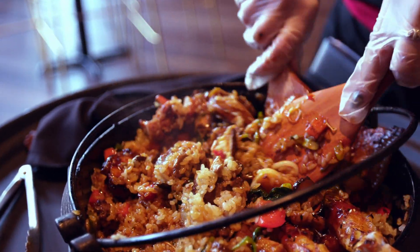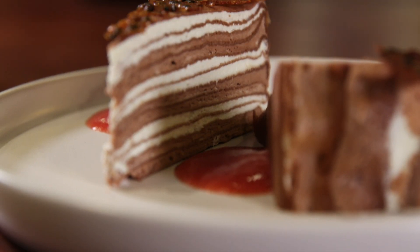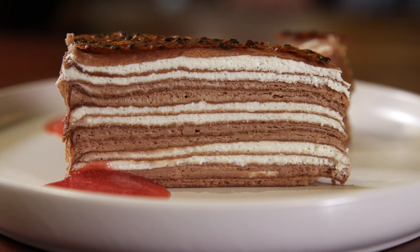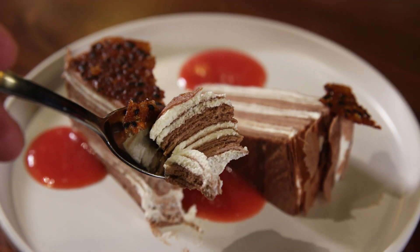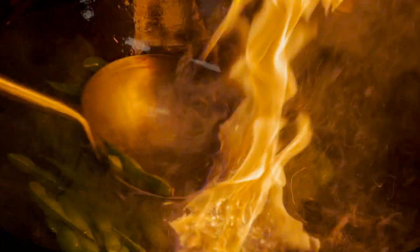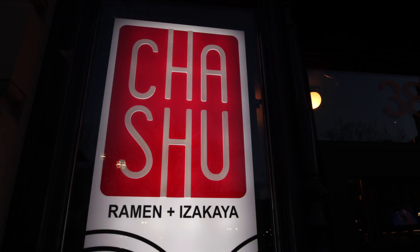You'll definitely want to get your camera and your fork out for the over-the-top desserts at Charshu, like this outstanding nine-layer crepe cake smothered with Nutella. "The chocolate Nutella layered crepe cake is just out of this world. It's very light and not too sweet, and it's at least nine layers of crepes. It's my favorite dessert." And just like Tam, you'll end up finding a lot of favorites on the menu when you visit Charshu.